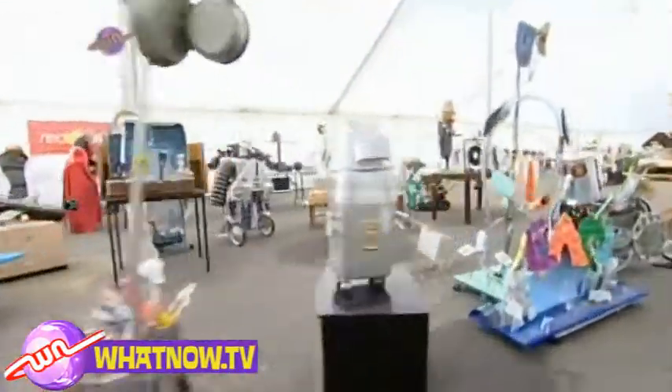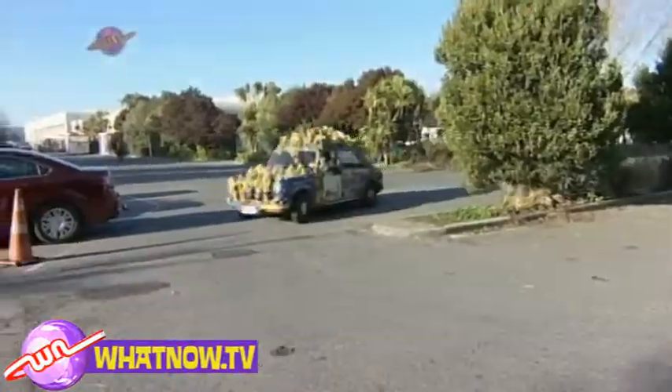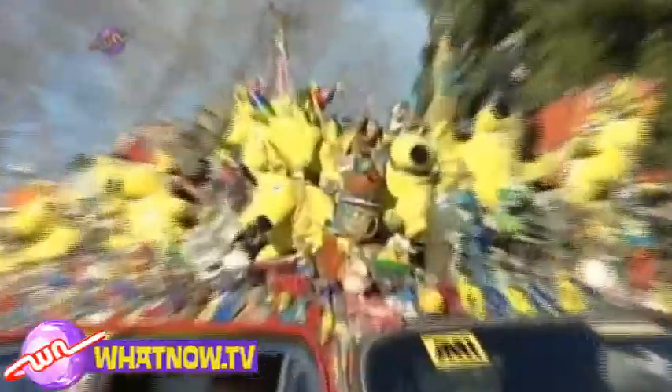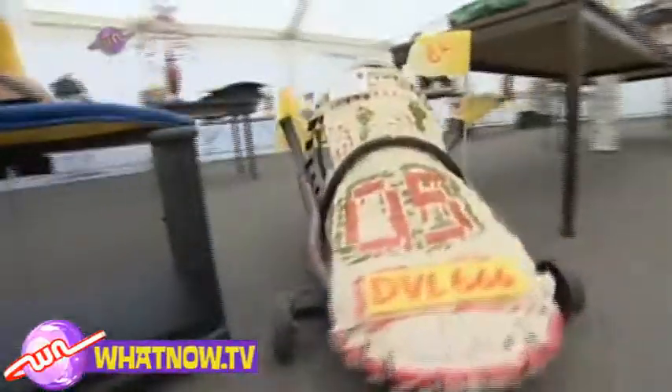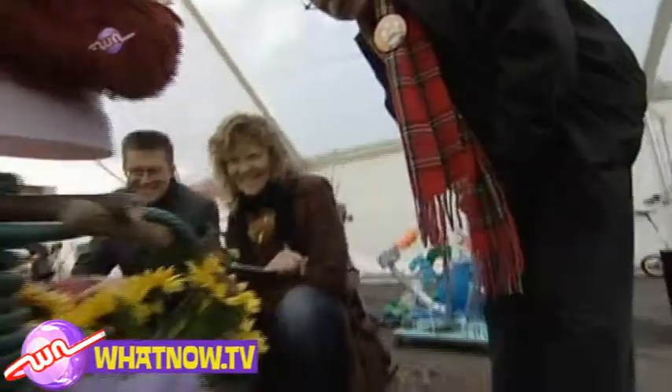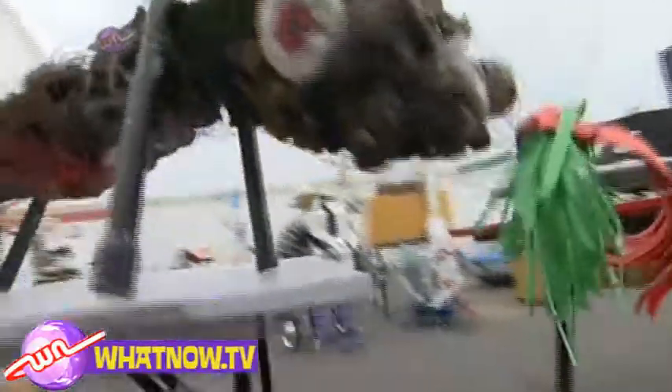Six months of hard work by over 200 kids paid off last week when the judging was held for the Meta Recycled Art Competition. Check out the cool car the judges arrived in. And what about those entries? Rubbish of all kinds was made into works of art, from collages to robots, from lampshades to dinosaurs — they were amazing!